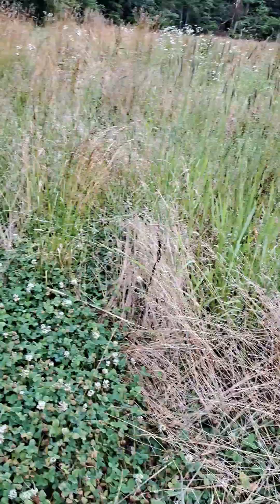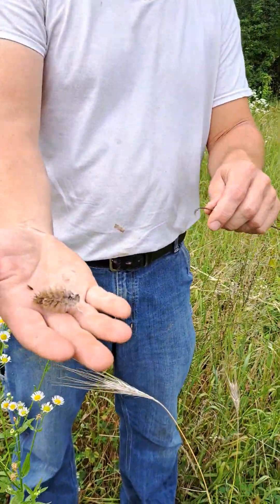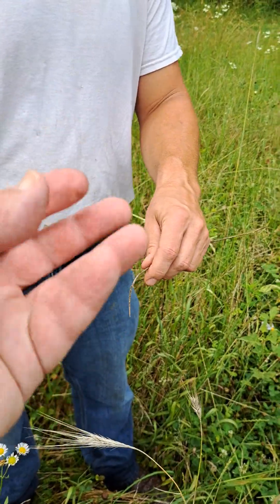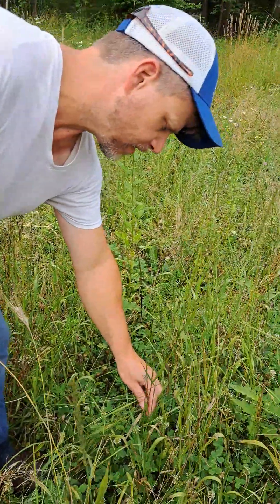Here's some crimson clover seed — oh yeah, there's a crimson clover. This time of year you can run that down and jam it into the ground and get a whole new stand.